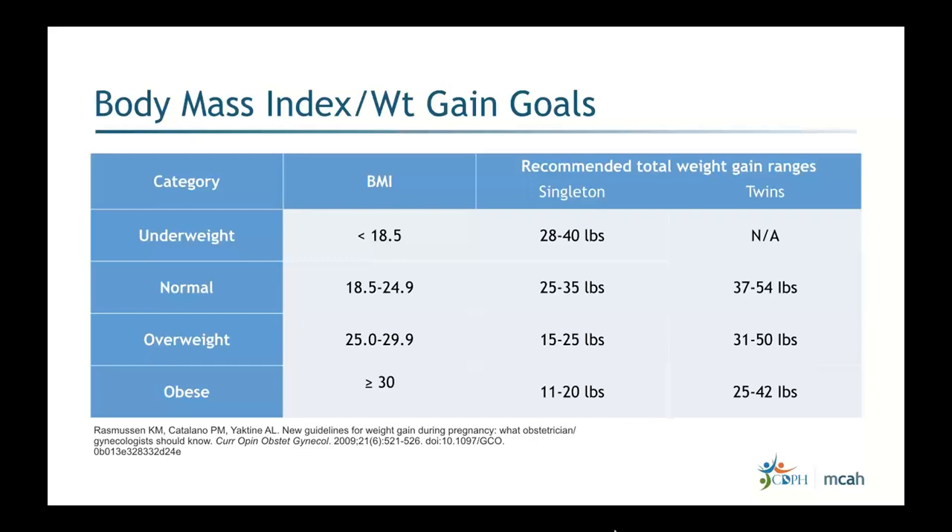The other categories: normal weight is 25 to 35 pounds for singleton and 37 to 54 for twins; overweight is 15 to 25 pounds for singleton and 31 to 50 for twins; obese is 11 to 20 pounds for singleton and 25 to 42 for twins. Even in the obese category, we want to ensure a minimum weight gain of 11 pounds to support fetal growth.